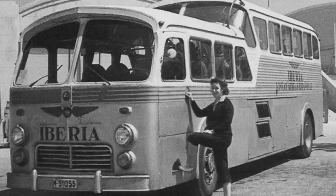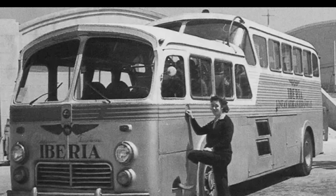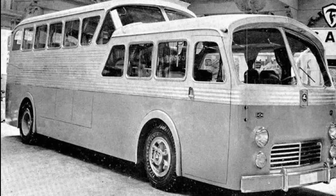Now, the idea of a double-decker bus wasn't new — they were a common sight on the streets of Europe. In fact, a Spanish bus, the Pegaso Z403, introduced in 1951, bore a striking resemblance to the Scenic Cruiser's shape.